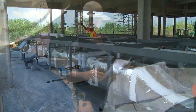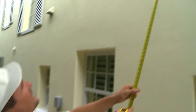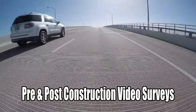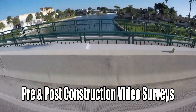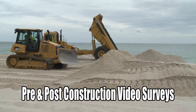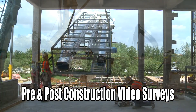Whether you are a general contractor, project manager, survey company, or part of a municipality or regulatory authority, pre-construction video is a fantastic tool that can preempt costly litigation. For a relatively small investment, you can save the time and cost of legal tangles by investing in pre-construction video recording services.